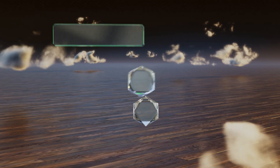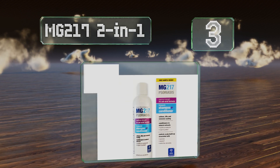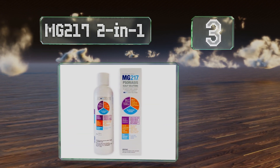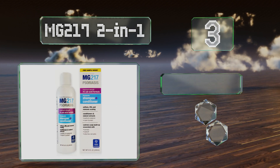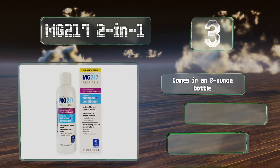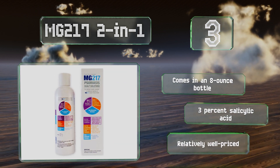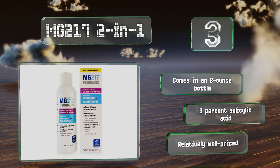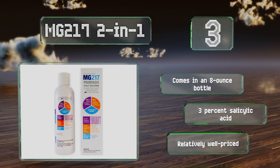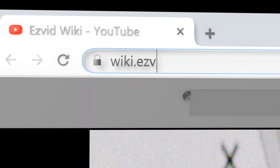Nearing the top of our list at number three, MG 217 2-in-1 is a great solution for garden-variety dryness that isn't caused by chronic medical conditions. It doesn't use the harshest chemicals and is a conditioner as well as a cleanser, so it leaves hair feeling soft and more luxurious than most. It comes in an eight-ounce bottle with three percent salicylic acid and is relatively well-priced.